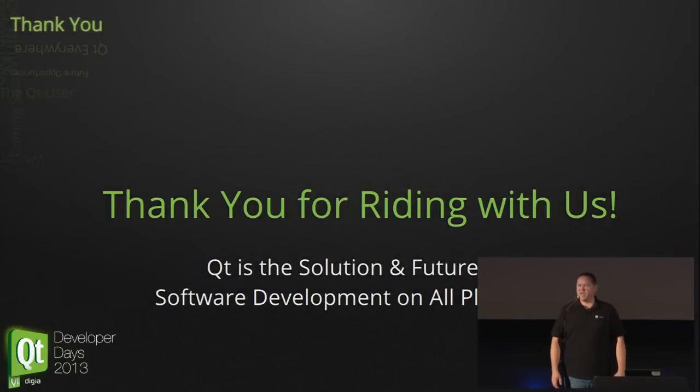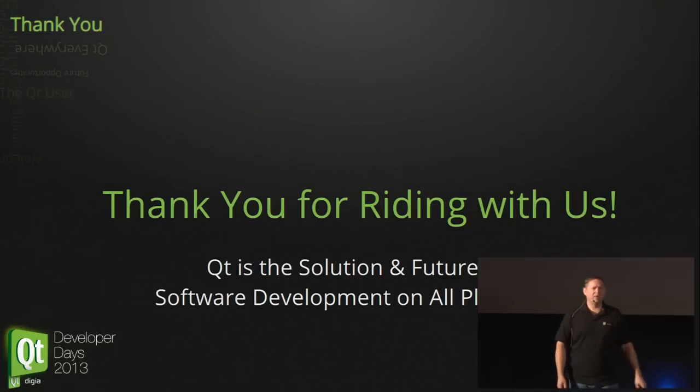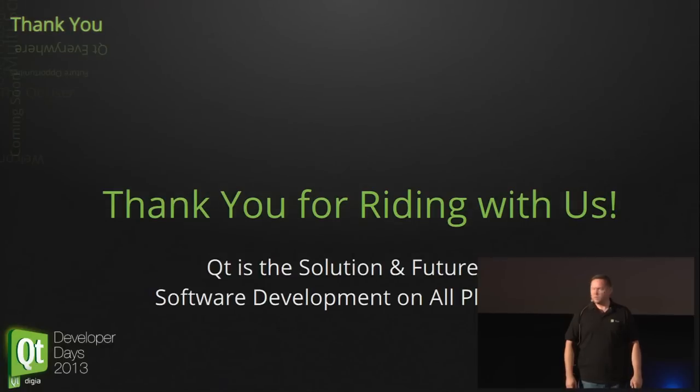That was pretty much what I had prepared. There is still some time for questions, I believe. If you have any, I'm more than happy to answer.